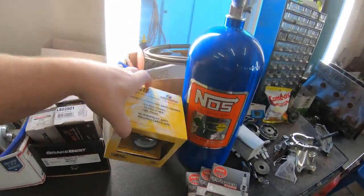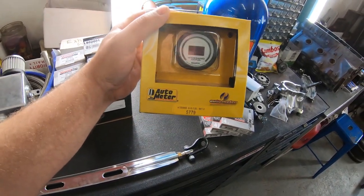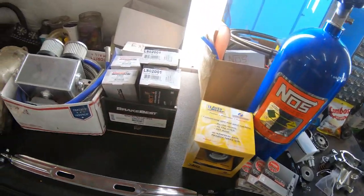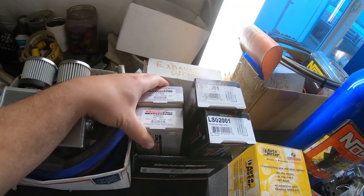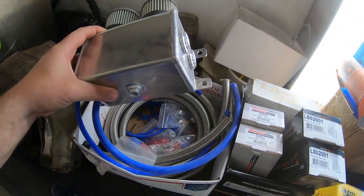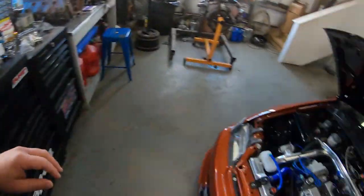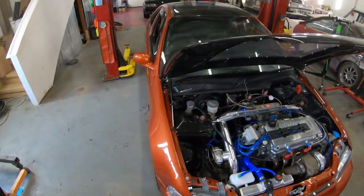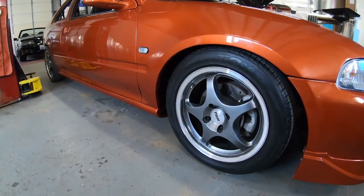We just got this Auto Meter wideband air/fuel ratio gauge that we're going to install. We have brand new sway bar end links for the front, new front lower ball joints — we have a little bit of a squeak going on. We also have an oil catch can reservoir to install and a polished lower tie bar that matches the strut tower bars on the front and rear that we've already installed.